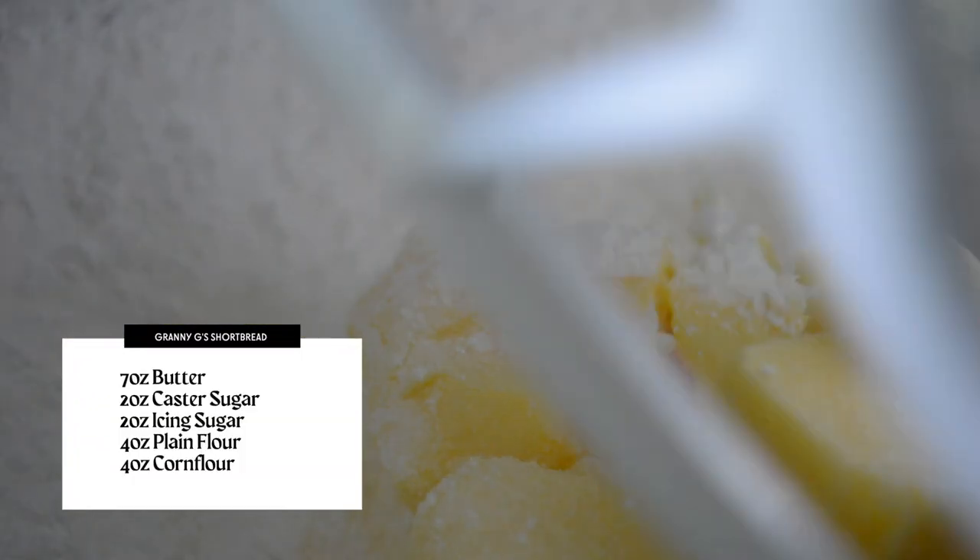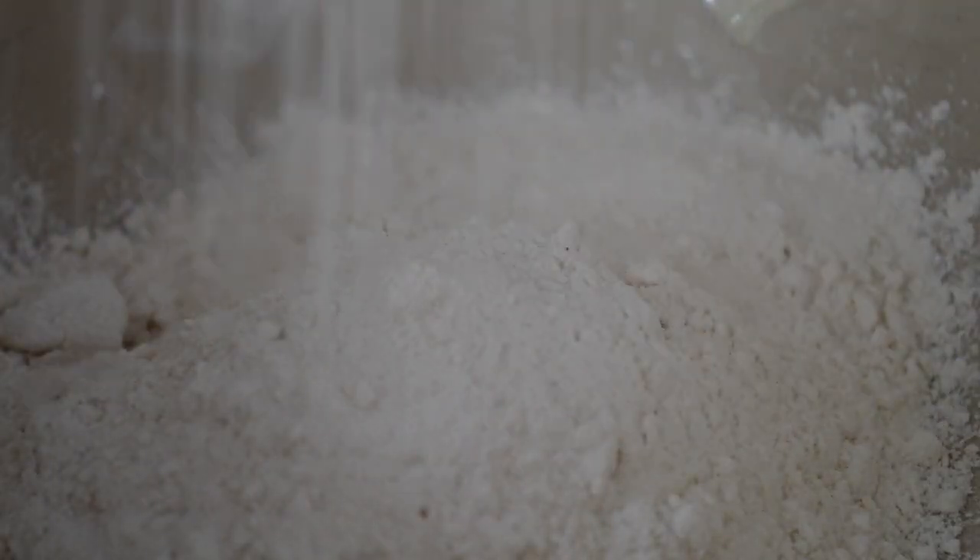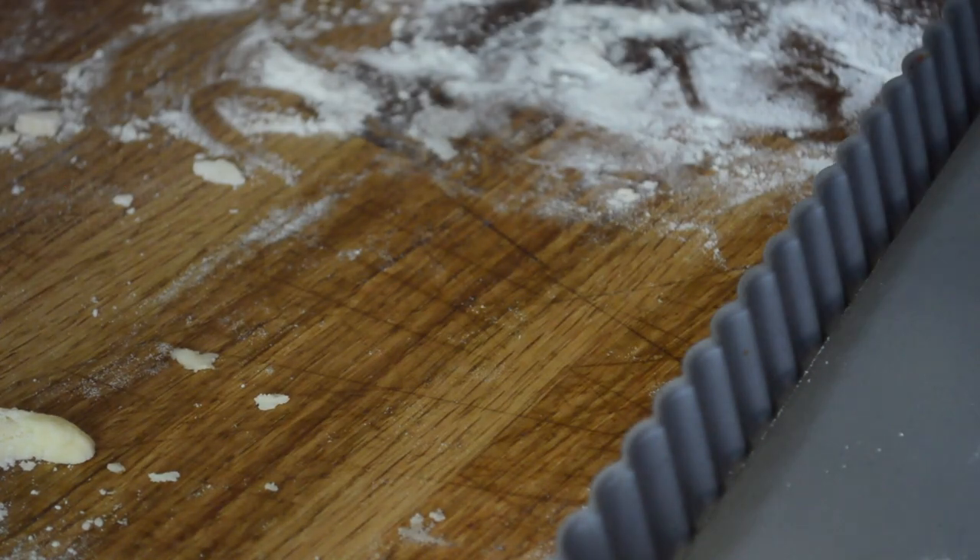As with scones, my Granny G made shortbread every weekend. There are a myriad of recipes for shortbread and petticoat tails around, but this recipe, developed by Granny G, is the very best shortbread recipe in the world. Cream together 7 oz of butter and 2 oz each of cornflour, caster sugar, and icing sugar until light and pale. In another bowl, add 4 oz each of cornflour and plain flour, whisking to ensure they're combined, before adding in four parts to the butter mixture. Knead the dough until soft and smooth, then roll out or press into a baking tray.